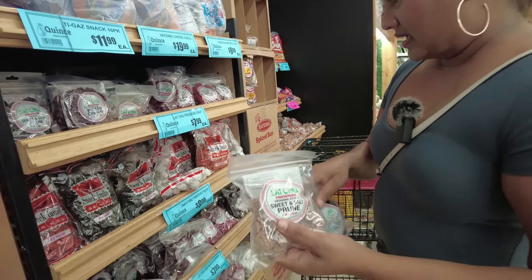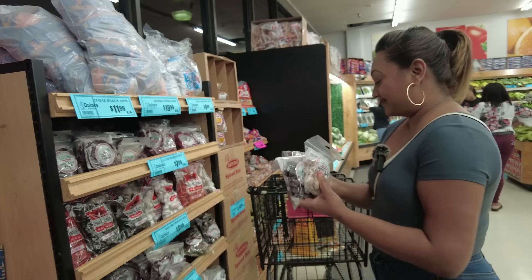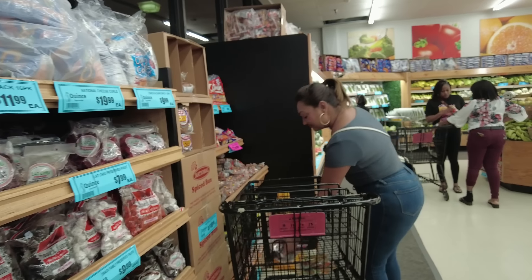Let's pick up some lat chew — this is their black sweet and sour plum, and they have sweet and salt prunes as well. They also have them in big bags if you wanted larger quantities. My favorite!